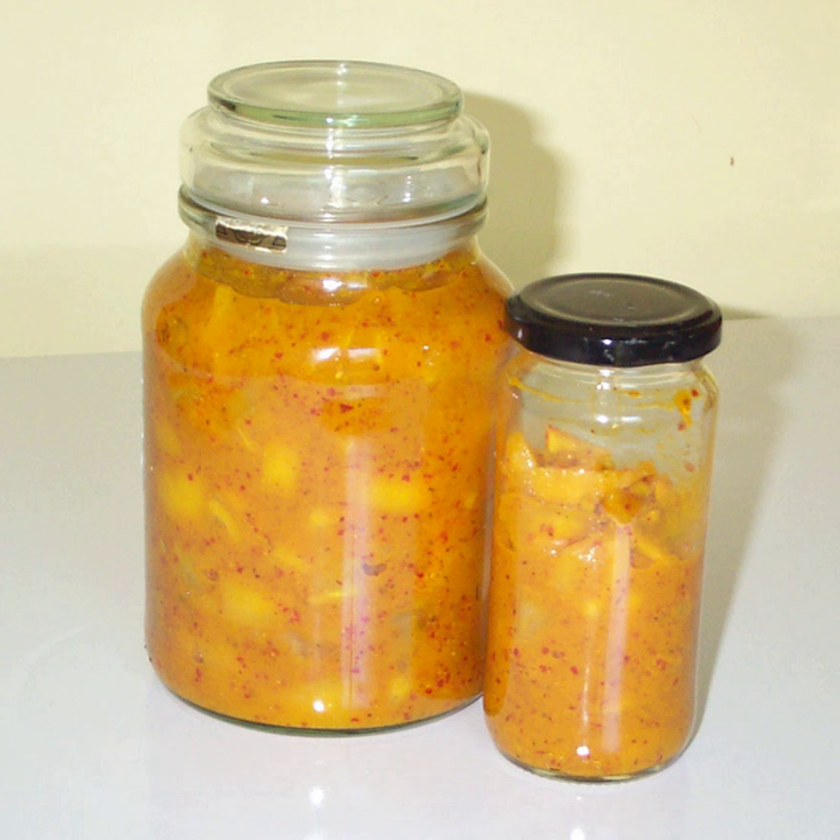Preserved lemon or lemon pickle is a condiment that is common in South Asian and North African cuisine. It is also known as 'Country lemon' and leames. Diced, quartered, halved, or whole lemons are pickled in a brine of water, lemon juice, and salt. Occasionally spices are included as well.